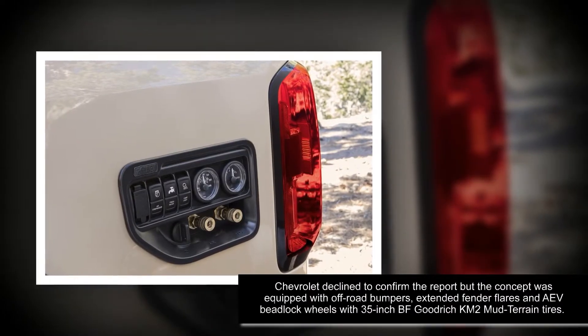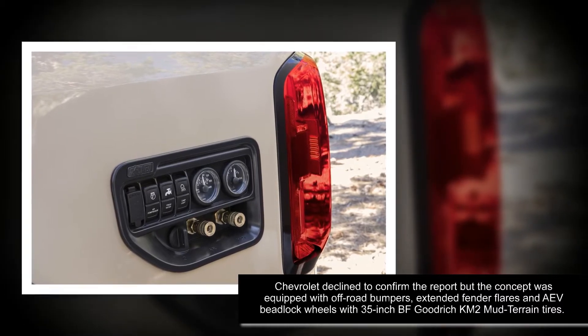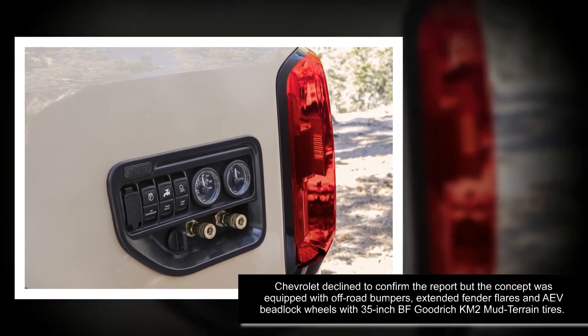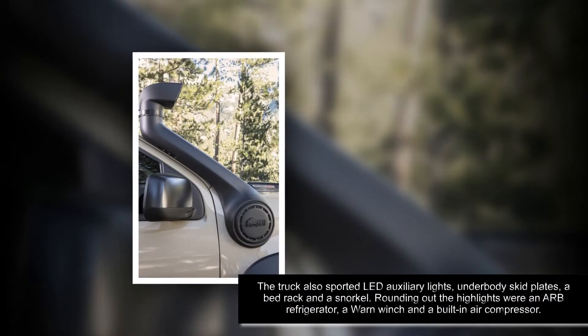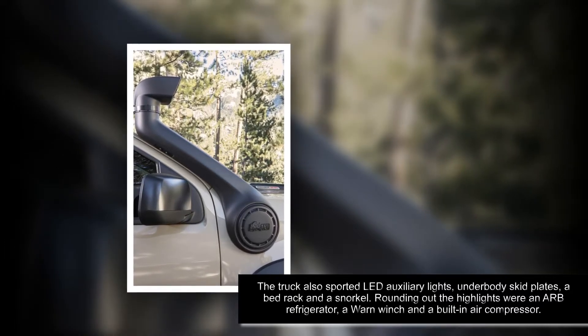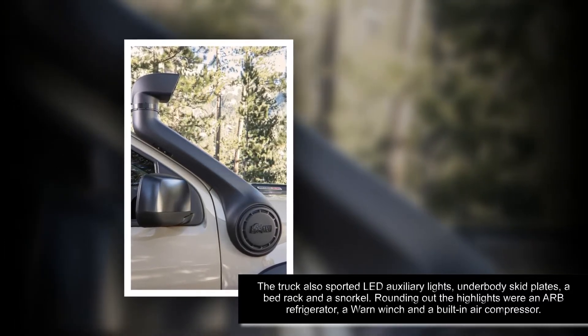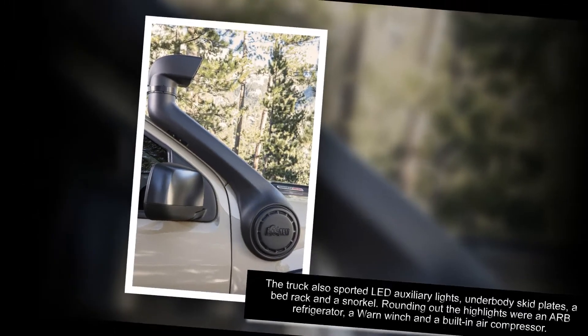Chevrolet declined to confirm the report. The concept was equipped with extended fender flares and AEV block wheels with 35-inch BFGoodrich All-Terrain tires. The truck also sported LED auxiliary lights, underbody skid plates, a bed rack, and a snorkel, along with a built-in air compressor.